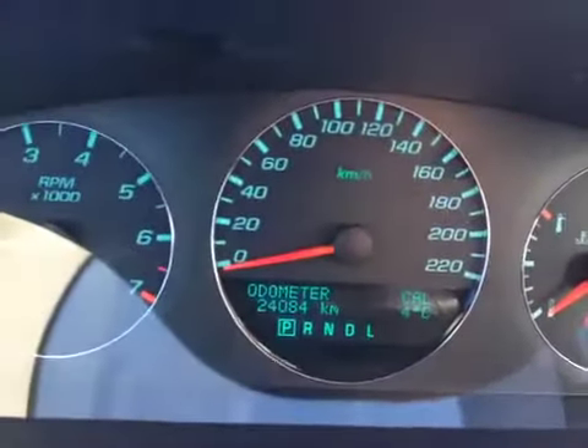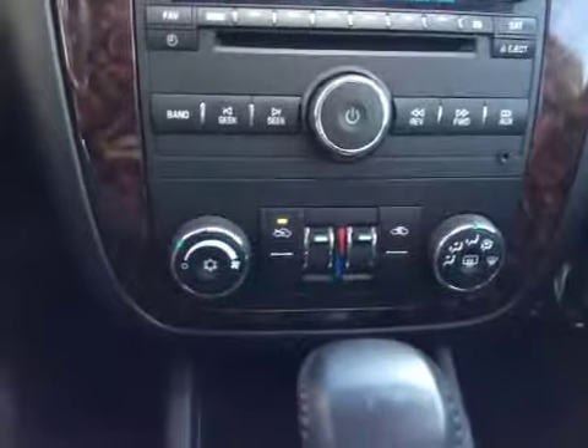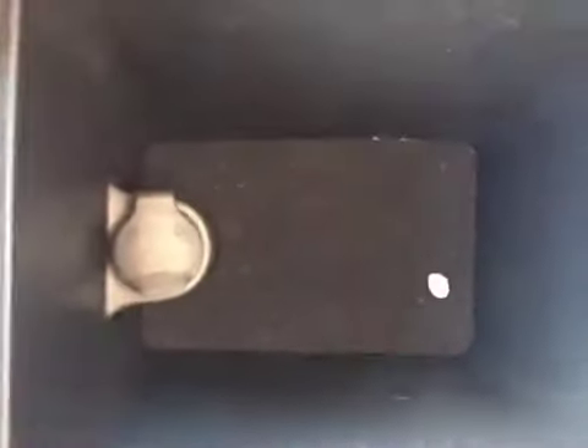Kilometers on this Impala are 24,084. It is equipped with OnStar, AM, FM, CD player, auxiliary input, and dual zone climate control including air conditioning. It is an automatic transmission and there's plenty of storage in the armrest.